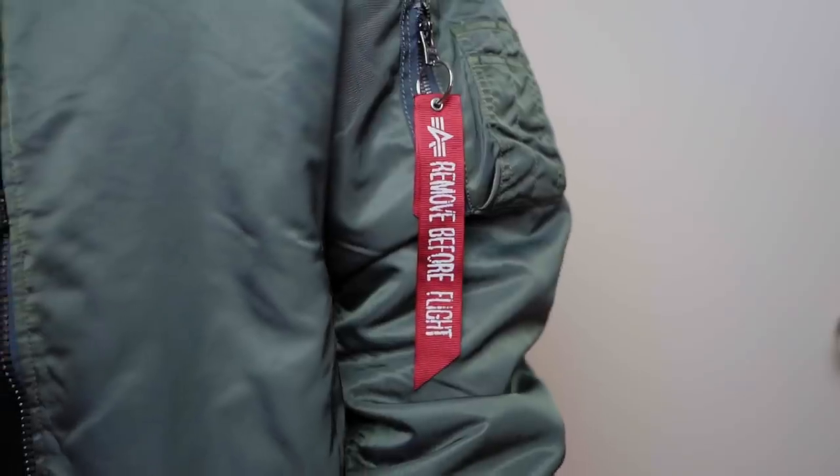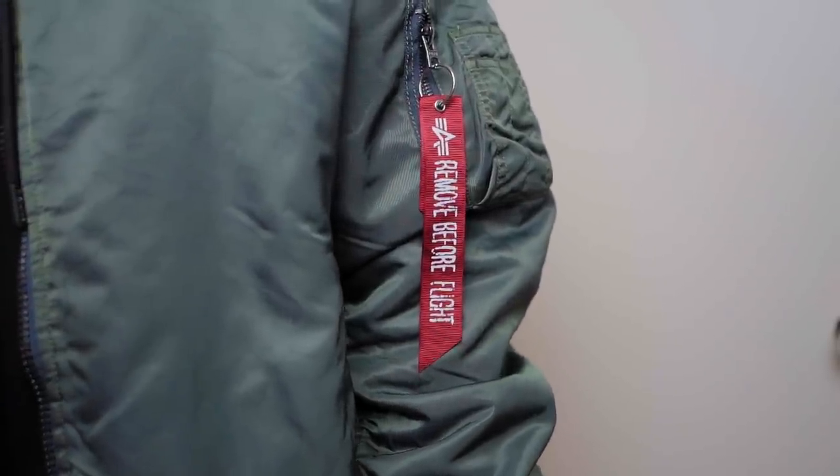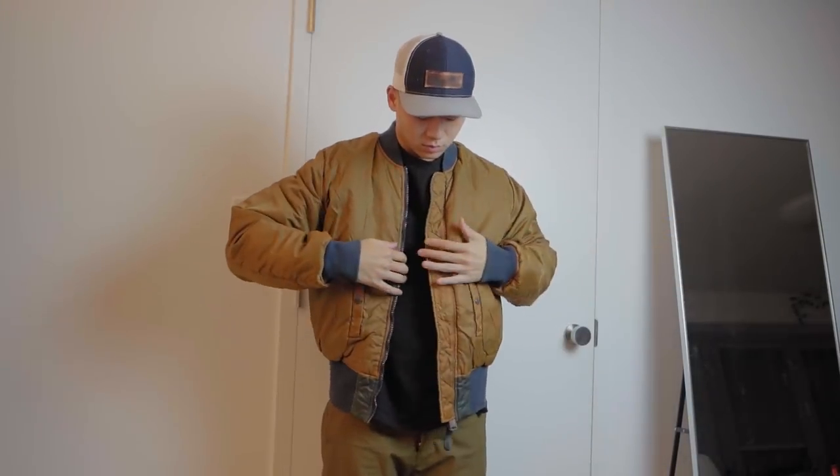We're going to start off with the Alpha Industries MA1 Battle Wash bomber jacket. I've already made a whole video on how to style bomber jackets — make sure you check that one out. I picked this one up because I really dig the wash of the jacket. You normally just see olive, black, and all that, but this one is quite unique. It's not really olive and it's not really blue — it's more of a teal color, and it is also reversible with a brown wash to it. I equally wear both sides, so I get two jackets for the price of one. Keep that in mind if you're looking for a bomber jacket: make sure both sides are wearable.